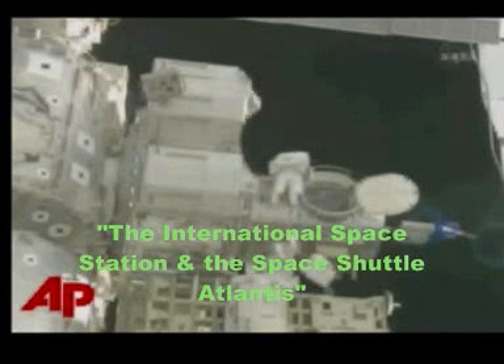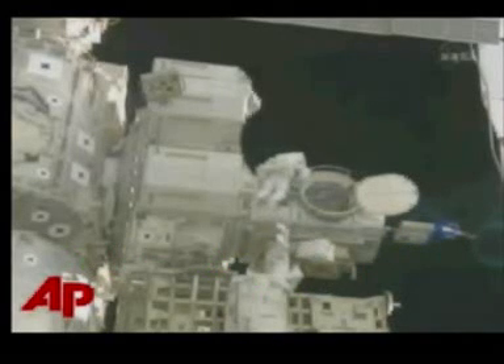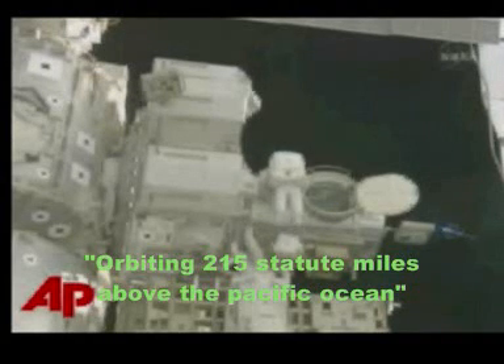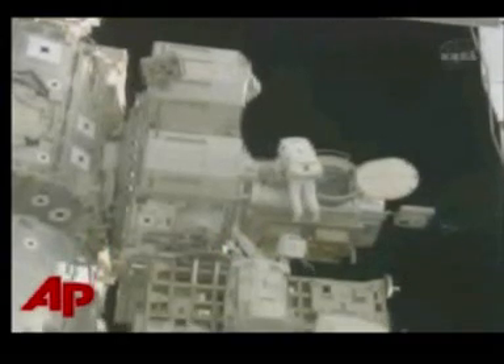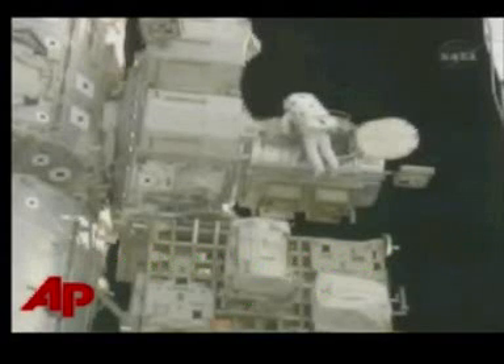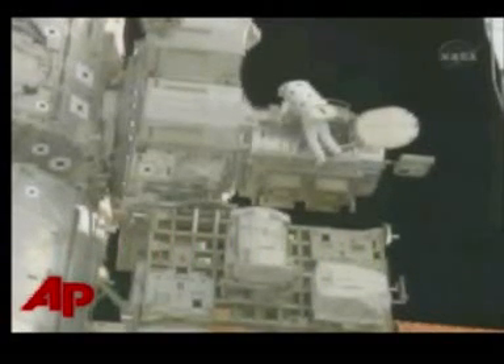The International Space Station and Space Shuttle Atlantis currently orbiting 215 statute miles above the Pacific Ocean. We've got two handles down. Okay Danny, you can retrieve the crew lock bag that J.R. left up there. Copy that.